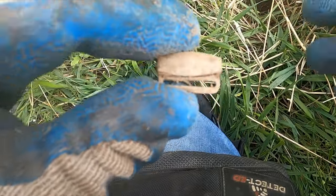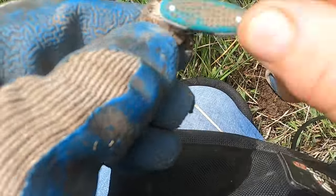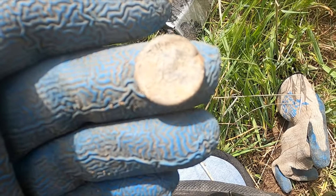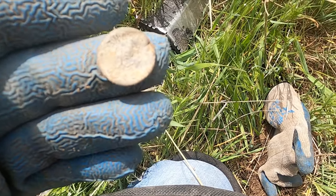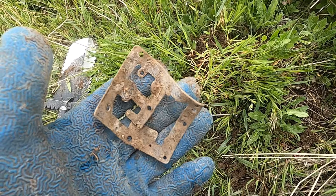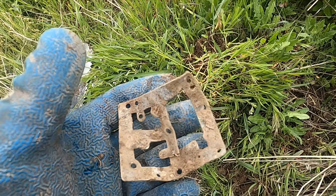I got a little suspender or buckle piece and I haven't dug a bad thing yet — I'm two for two. Let's keep this going. I just dug a little button. I thought it was going to be a military button, let me clean it up a little. Yeah, I'd say we're on a site.